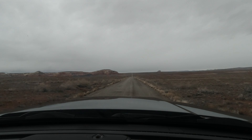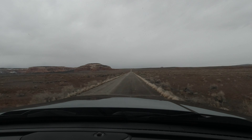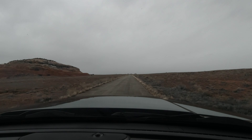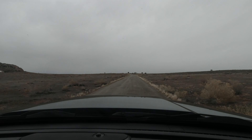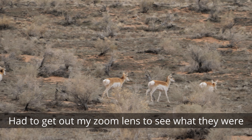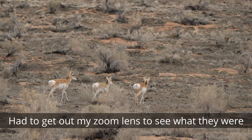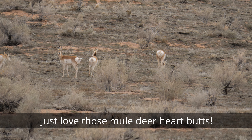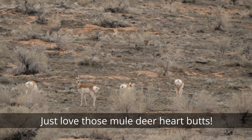It looks like there's one up here that might be interesting. Oh, look at them — are they white deer? It's a hurry or something, I don't know what that is. That was cool.